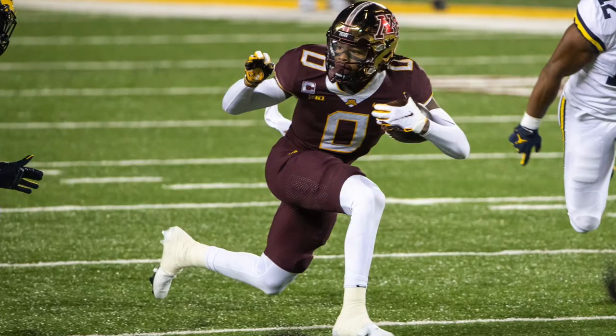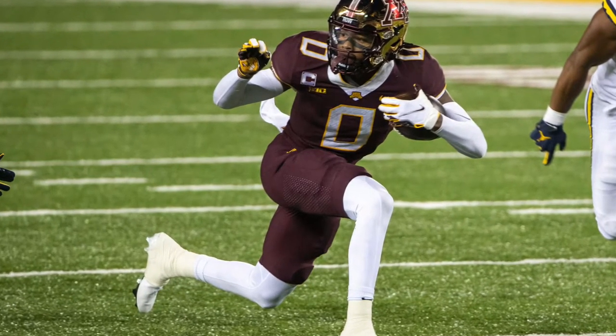Number twelve is Rashad Bateman — sad about his pro day, coming in at 190 instead of the 210 range. Still good athleticism, savvy route runner, very good technician, one of the best players in this draft, hyper productive.